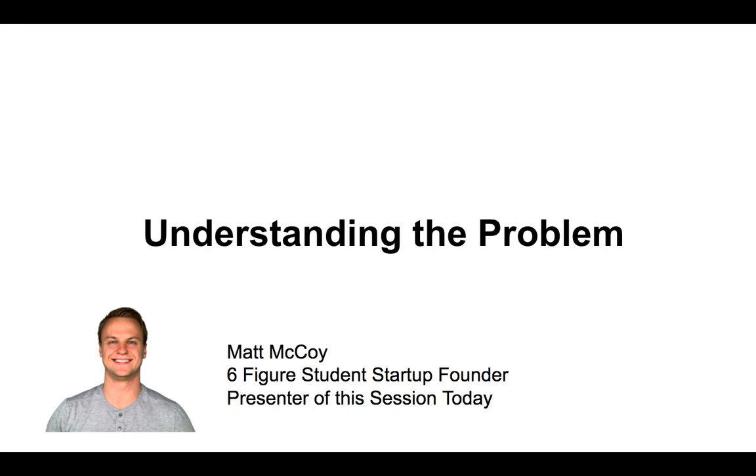In this section we're going to talk about understanding the problem. This is going to be a lot of fun. We're going to talk to people, get out in the real world, and actually engage in conversations. We're going to be scientists in this process. This is probably one of my favorite parts of the startup journey and one of the most important ones as well. So let's jump into it.